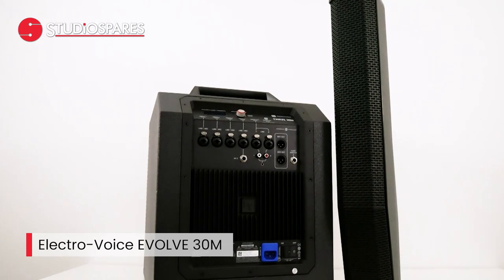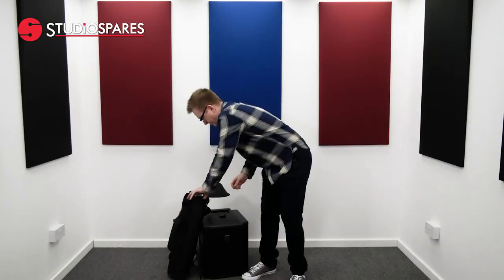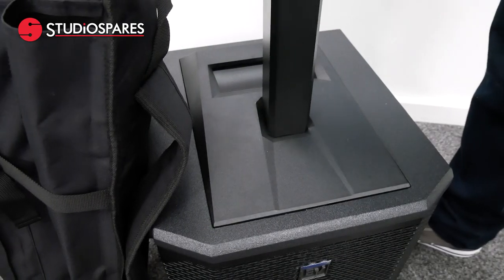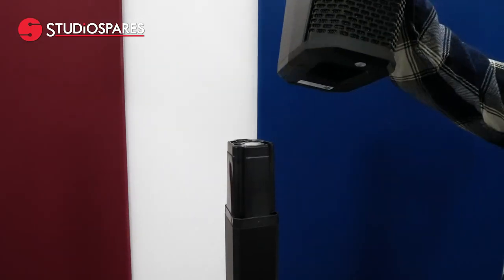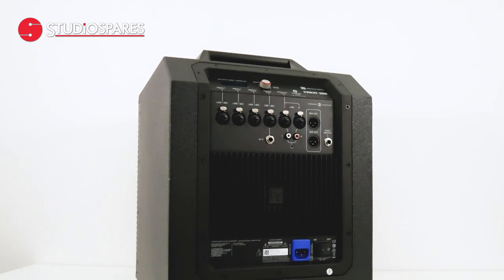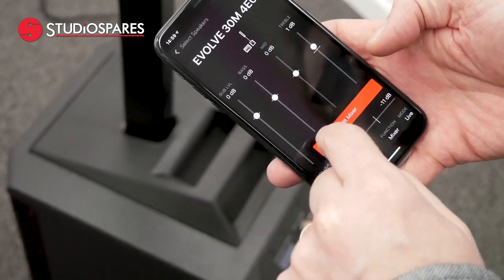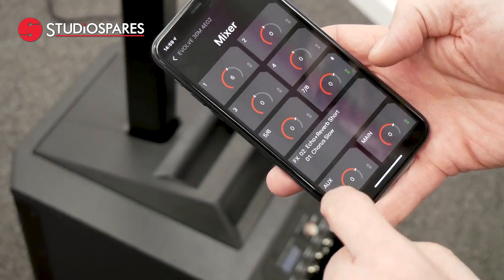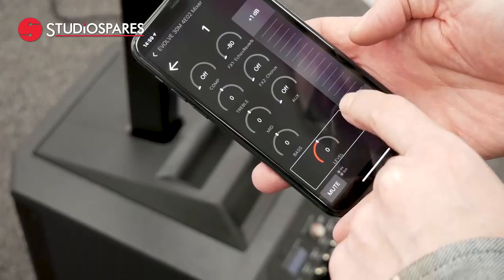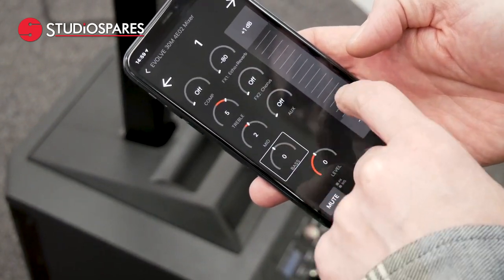The 30M joins the award-winning Evolve 50, providing a combination of amazing sound quality with a whole bunch of features in a very portable and compact package, perfect for musicians, DJs, entertainers and small venues. It is equipped with the most complete feature set in its class, including an eight-channel mixer and studio quality onboard effects — all controllable via the ElectroVoice QuickSmart mobile application or the LCD single knob interface. Having used both the app and the knob control, the app provides a much better user experience.